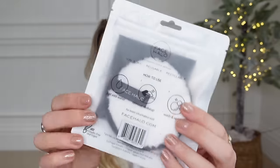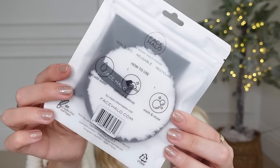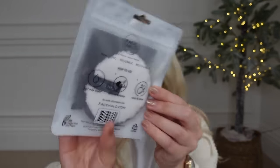I'm going to show you this first because I found it in Boots in the clearance section — they had loads of them. It's from Face Halo. I've actually never used Face Halo before, but they are a makeup remover — this is the original one in white. These usually retail for around seven pounds; they're in the Boots clearance for one pound eighty. You can just add water to remove your makeup.